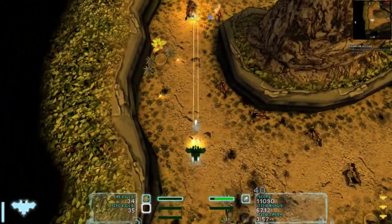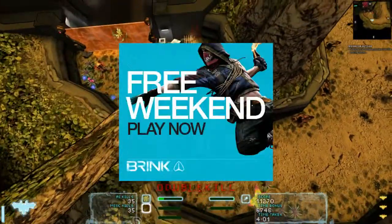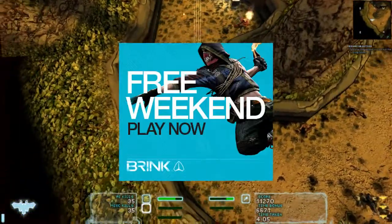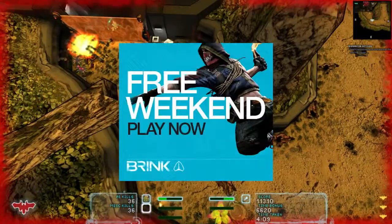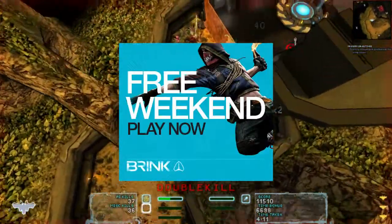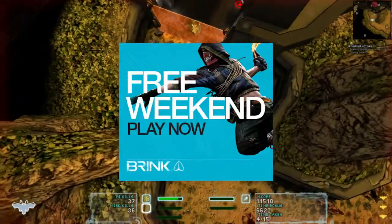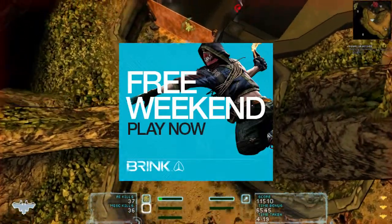I noticed in my Steam library that I had a trial of Brink — looks like it's a weekend trial. It's a little bit of a controversial game; it looks a bit like Team Fortress from the videos I've seen, sort of a team-based first-person shooter. Some people love this game, some people hate it. Hey, a couple of free days — I'm downloading it right now. Let's take a look at it and see if we like it. I might even make a video about it.